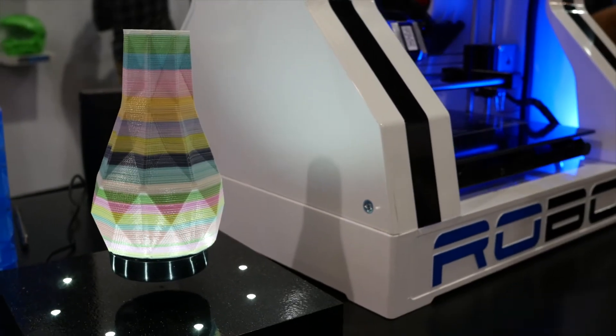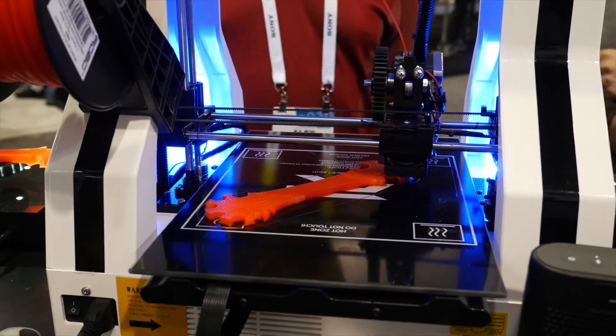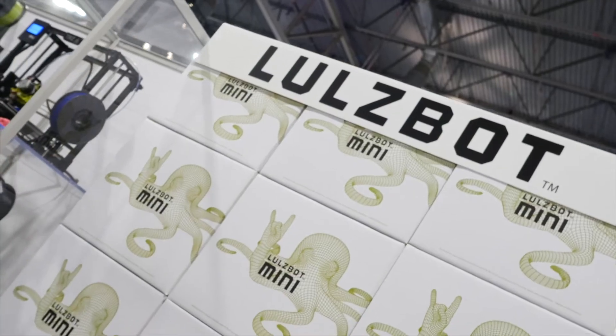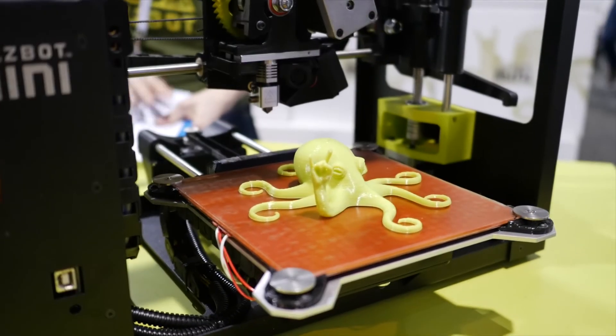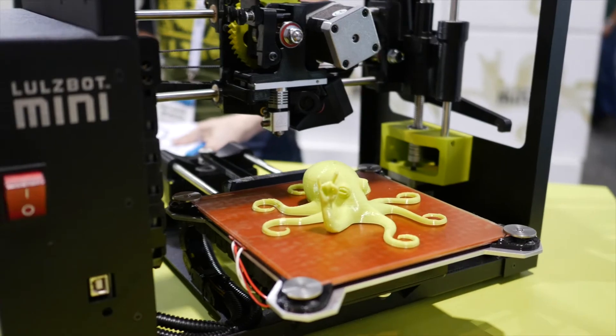Robo3D was showing their R series of 3D printers that include full true-colour construction, whilst LulzBot had their mini desktop 3D printer that uses a wide range of filaments, including plastics, metals, nylon and polycarbonates.